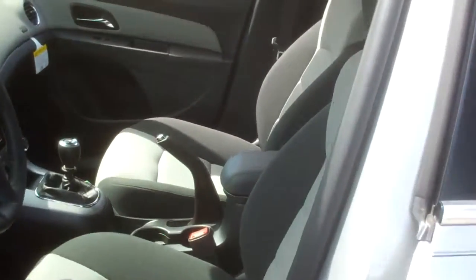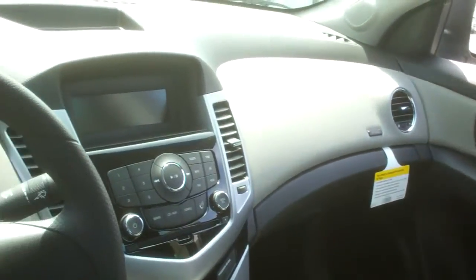It's got the two-tone gray and black interior with cloth. They all come with air conditioning, AM/FM/CD, and XM radio.